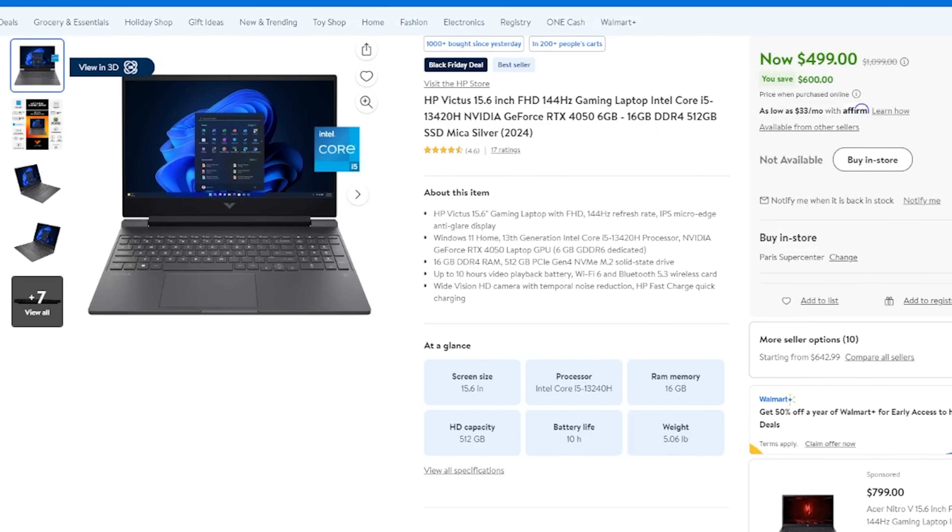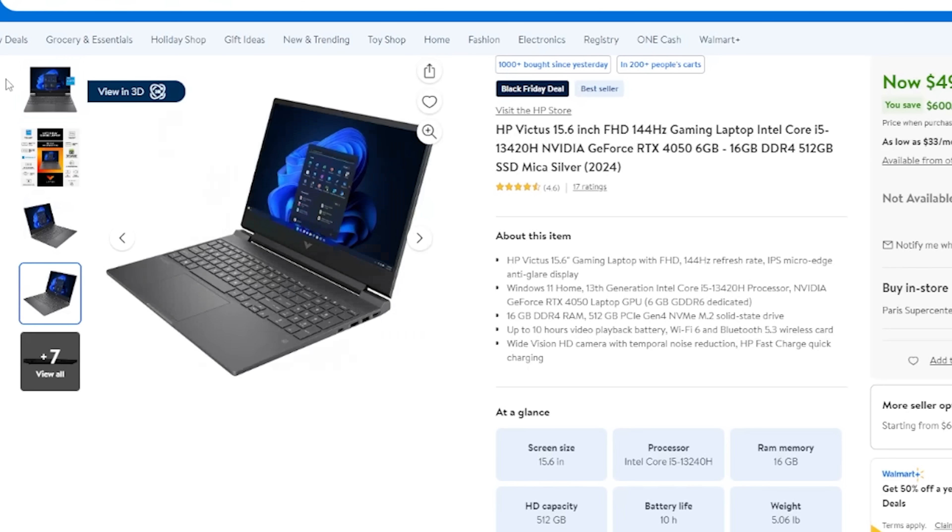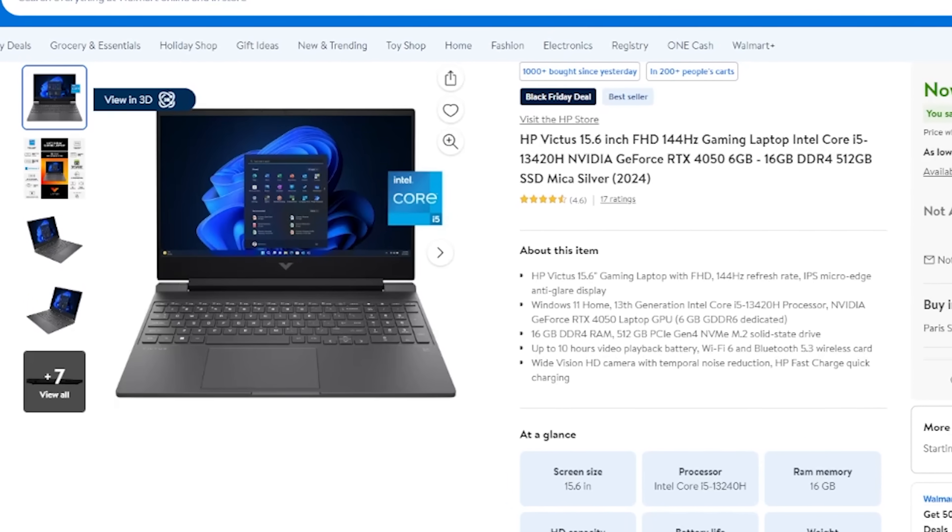Hey guys, future Matt here. Before we end this video, I felt like I needed to jump in because we went over a bunch of awesome laptops on sale at really good prices. Today is November 15th, the day before the video uploads, and there are a lot of new deals on gaming laptops I want to let you all in on. The number one pick we did purchase — and we'll try to have a video on later this week — is this HP Victus laptop for $499 featuring an RTX 4050 and i5-13420H. It comes with 16GB of DDR4 memory. This is the best laptop deal right now. Definitely check the link down below.